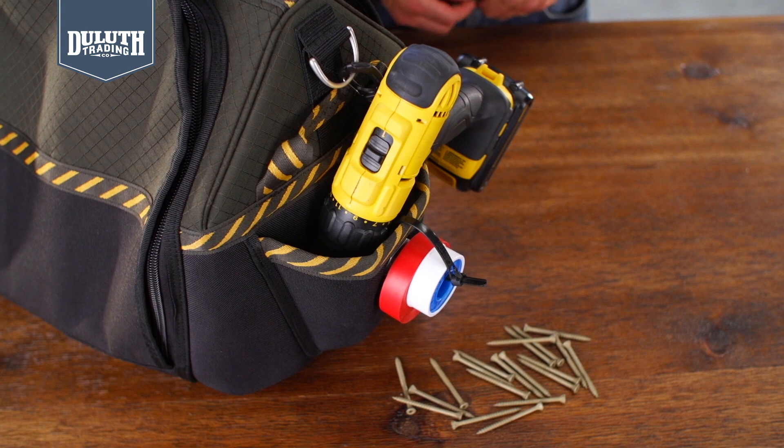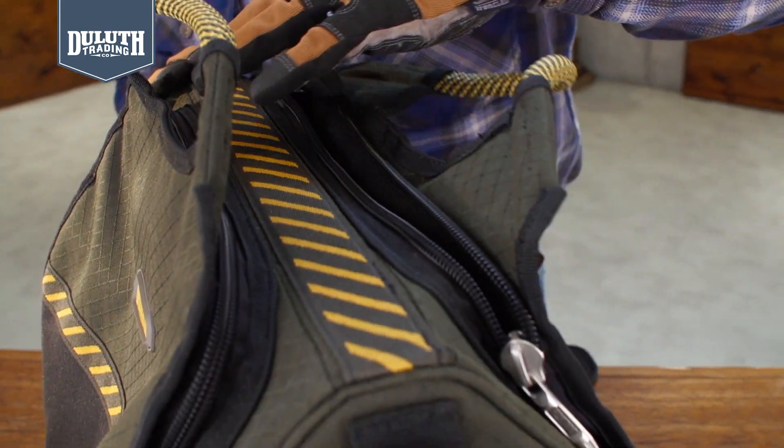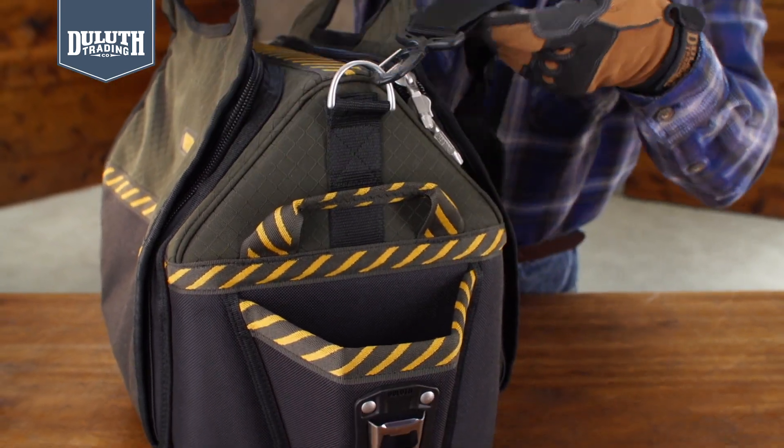These pockets hold a cordless drill really well. Big honkin' coil zippers that self-repair, and bigger zipper pulls you can grab while wearing gloves. Also includes a removable shoulder strap. So put your tools on lockdown — store and organize them in the Big House.